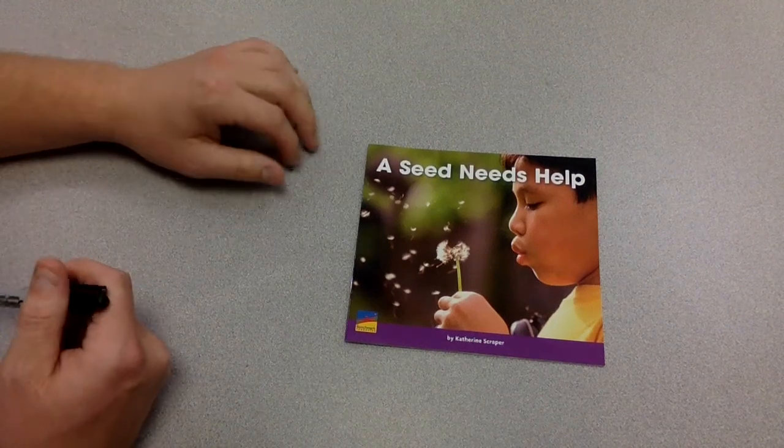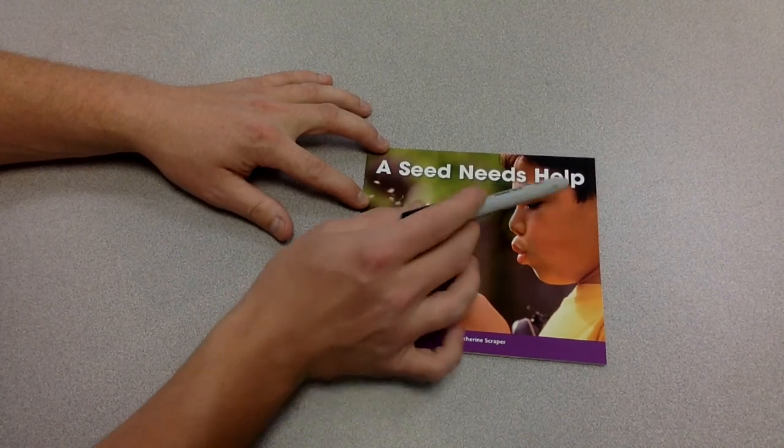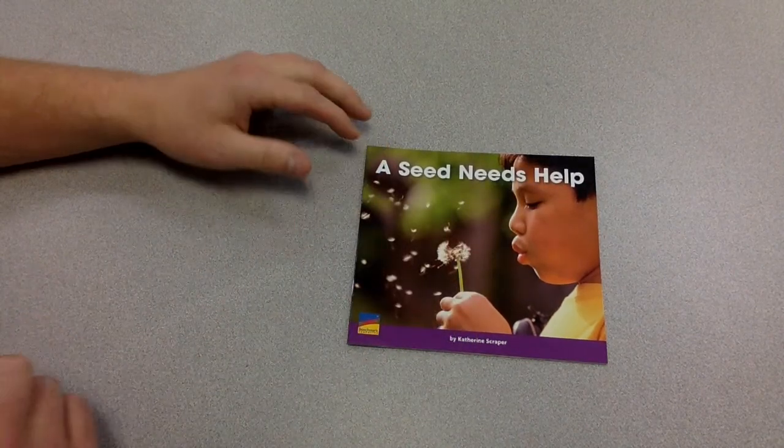Hey kids, this is Mr. Comer here and I am going to read A Seed Needs Help. Listen closely.